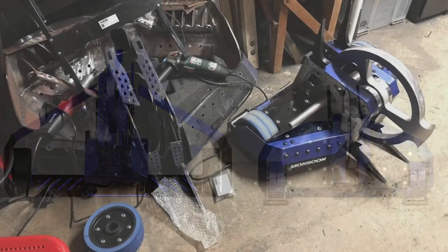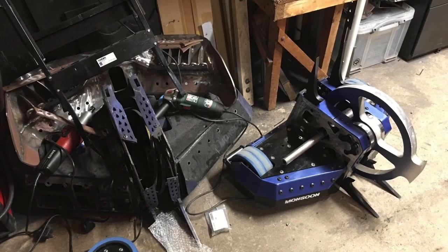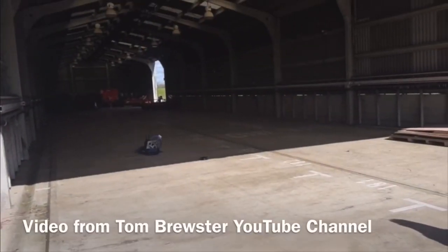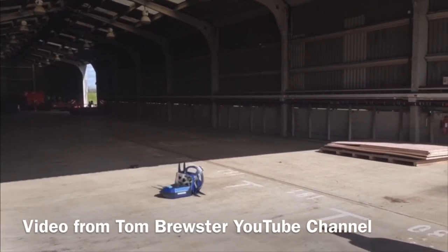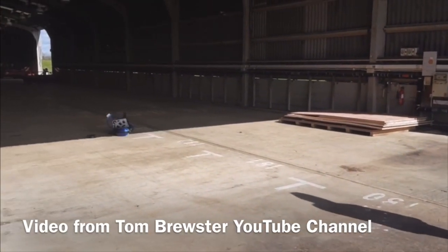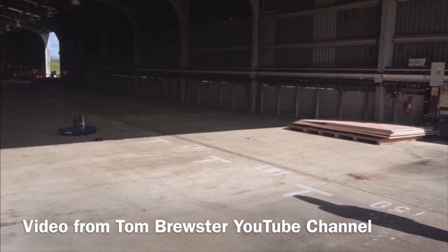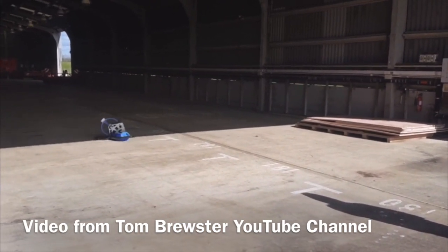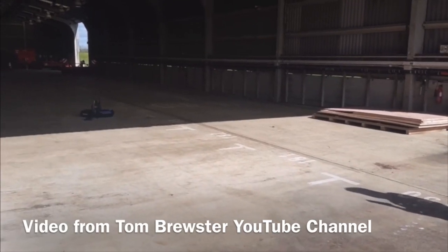It is a lot smaller, as you can see in real life as well. Looking forward to seeing Monsoon in action, and you don't have to wait too long because over on the Tom Brewster YouTube channel, there is a full drive test of Monsoon driving around. It is pretty quick, pretty agile, a little bit slippy as Tom says, but it is awesome to see. Excellent work, Team Monsoon, and well done for also getting it in weight this season — no small feat.